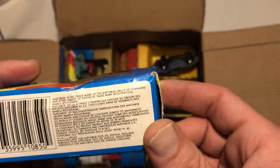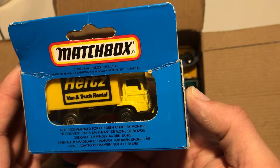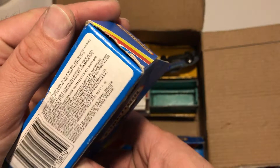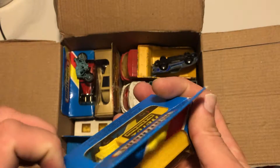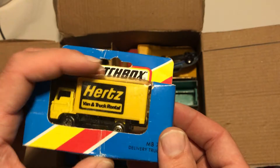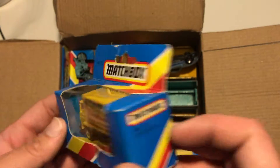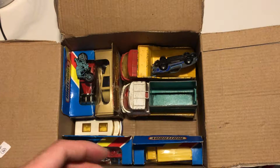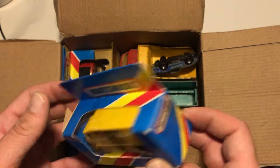So far we have three. All right, this is a boxed Hertz van. It's a Matchbox — let me see if I can find a year: 83, 1983. I wasn't even born in 1983 — I was actually born in 1984, which makes me almost 32 years old and I still play with toys. But this one is sealed, so I'm not going to try to take it out of the box because I think it has more value sealed.